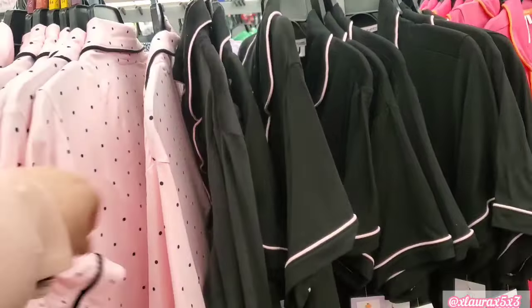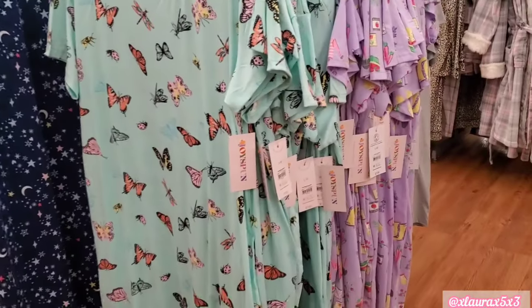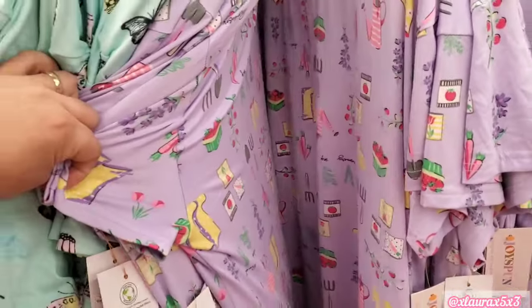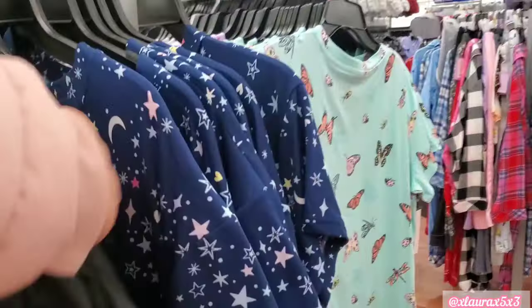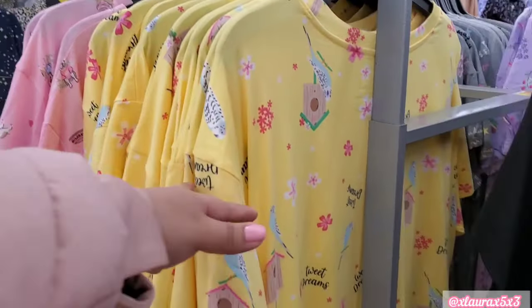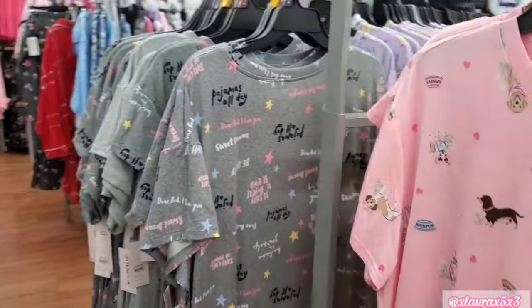So these have the polka dots — these are the ones we're kind of used to seeing, even at Target. These are short-sleeve sleep shirts, $7.97. They have butterflies. This one has the same print — coffee. More stars. So these are similar to the designs we saw. This yellow one has birdhouses — perfect for spring. Here are the pets.